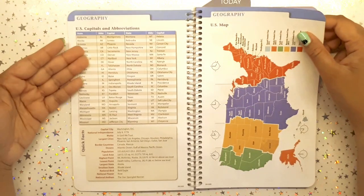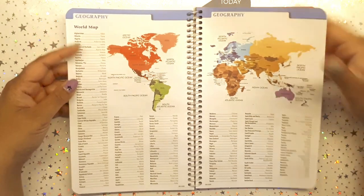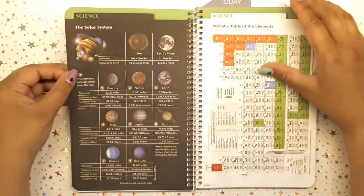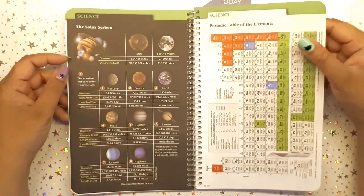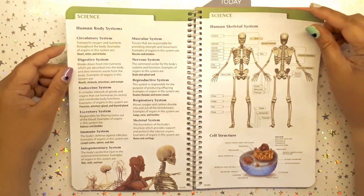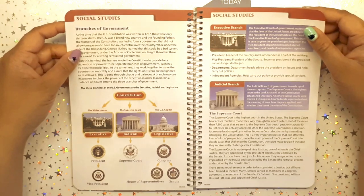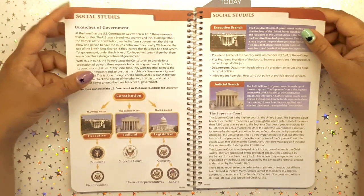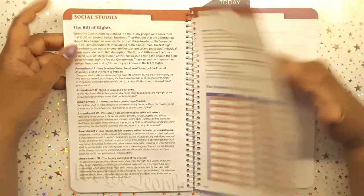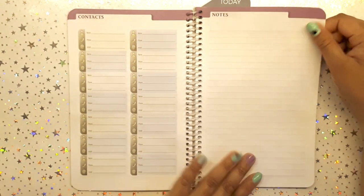I'm in Canada, so I wouldn't photocopy everything, but it's fun for me. There are pages like capitals of the world, the periodic table — I've been meaning to memorize that — the human skeletal system, branches of government (which is different in Canada), the Bill of Rights for America, a contact page where I'd put my family and colleagues, and a notes page.